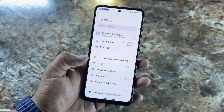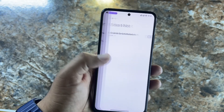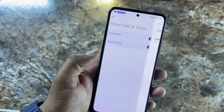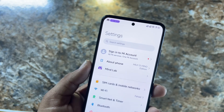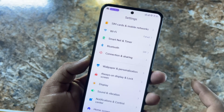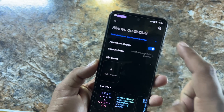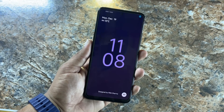After the Mind Lab, we have connectivity options, Smart Net, and Smart Timer which you can set up — I am not sure exactly what it does but it is available. Then we have Bluetooth Correction and Sharing, Wallpaper and Personalization.